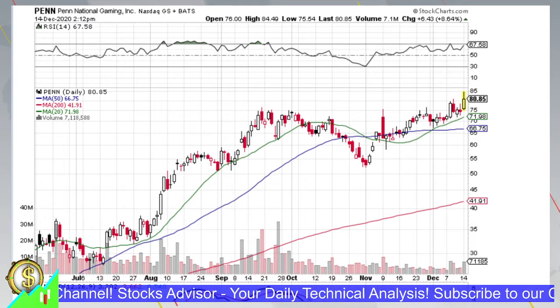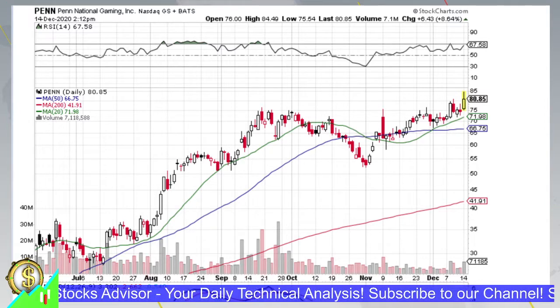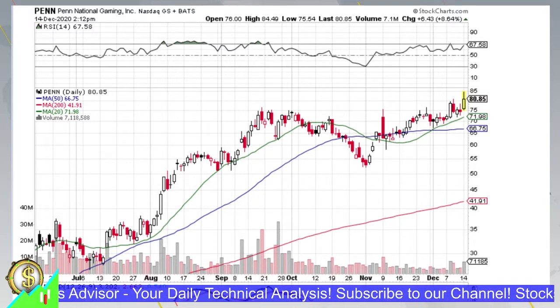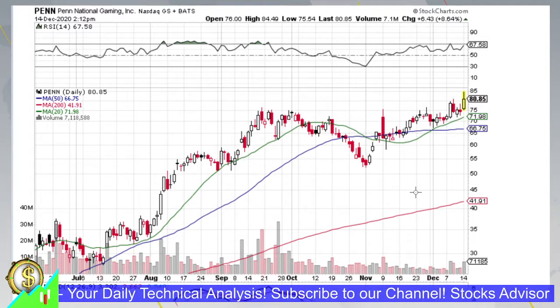Hello and welcome again to the Stocks Advisor channel. Here at our channel we are looking for interesting buy opportunities for US-based stocks. In today's episode we will talk about Penn National Gaming, traded on NASDAQ with the ticker symbol PENN.